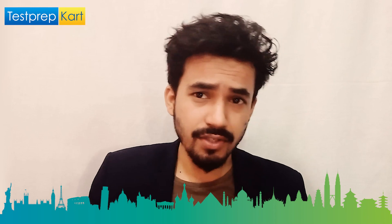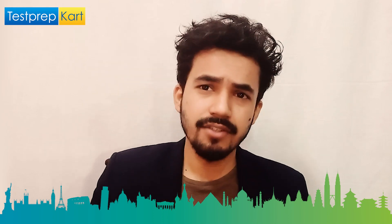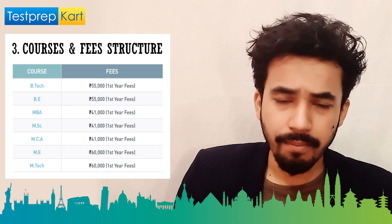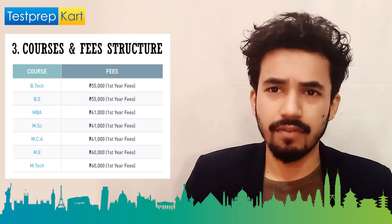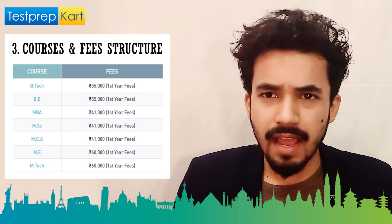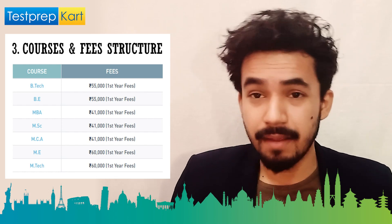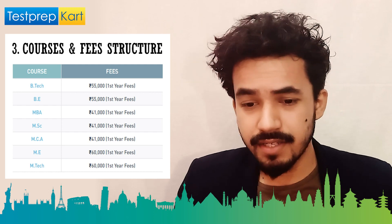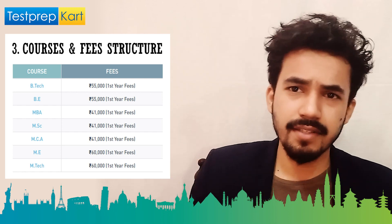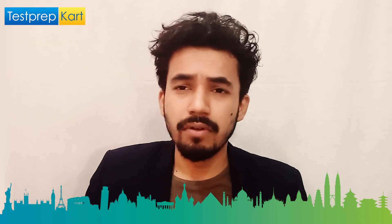Anna University offers bachelor's, master's, and PhD (doctoral) courses. For bachelor's courses like B.Tech or B.E., the fee is approximately 55,000 per year, totaling around 3 lakhs for four years. For master's courses like MBA, MSc, MCA, ME, and M.Tech, the first-year fee is approximately 41,000 to 60,000. Being a government institute, the fees are quite low.